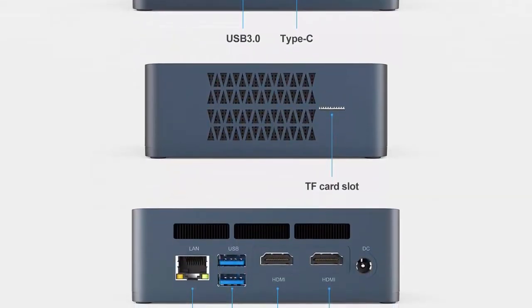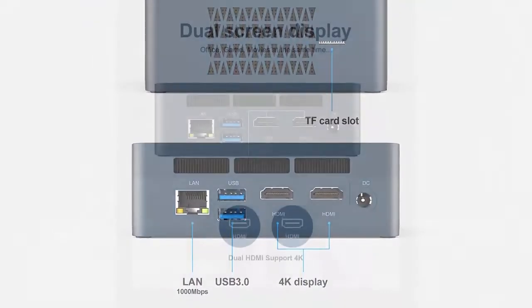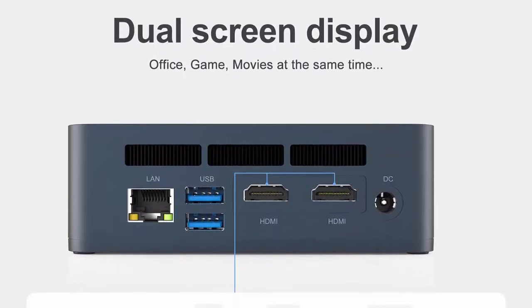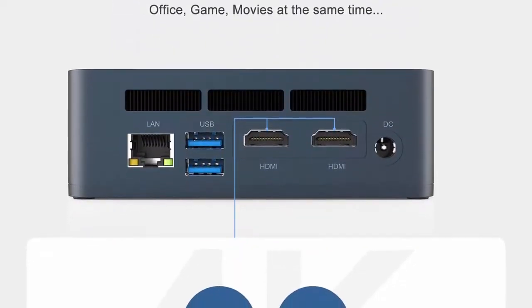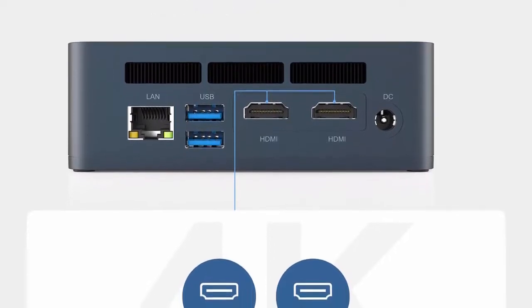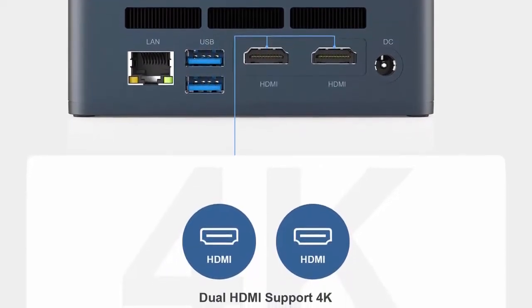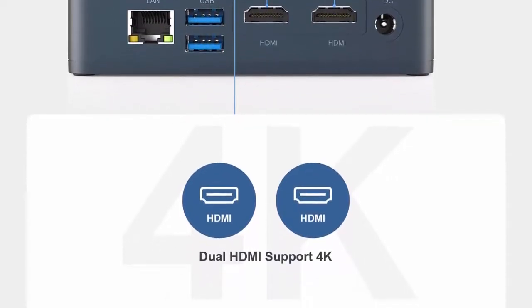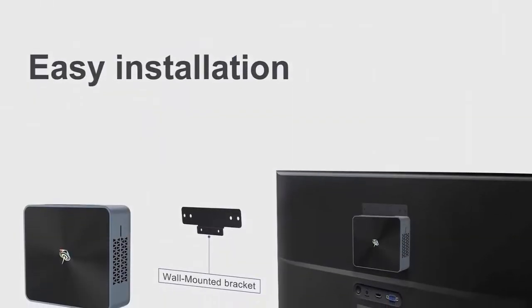8GB DDR4 RAM, max 2400MHz, can be upgraded to 32GB (not included). Micro SD card reader supports up to 128GB extra storage expansion. Equipped with a practical expansion interface: 2x HDMI at 4K 30Hz, 4x USB 3.0, 1x Type-C Thunderbolt, 1x 1000Mbps LAN, 1x DC 19V/3A/57W.